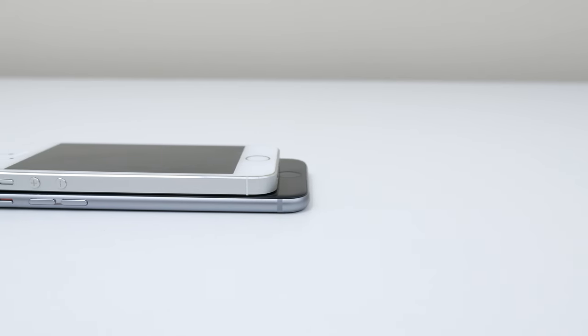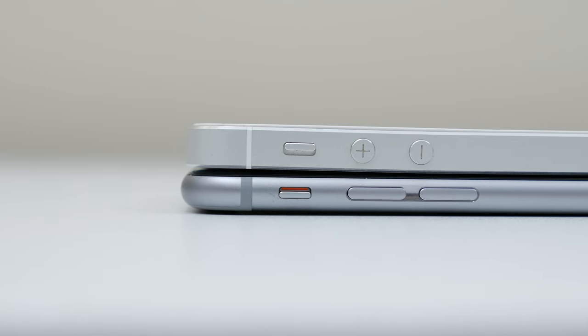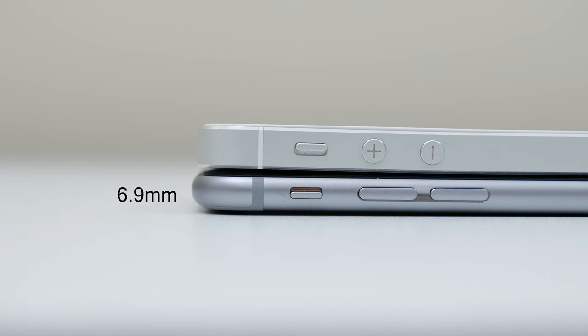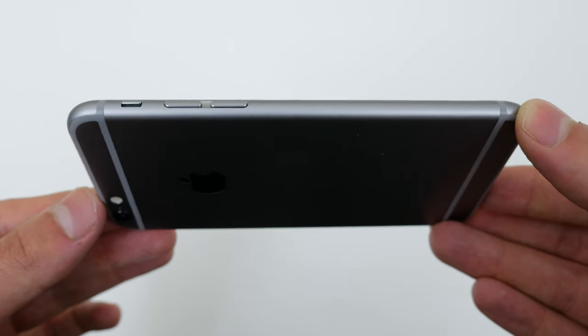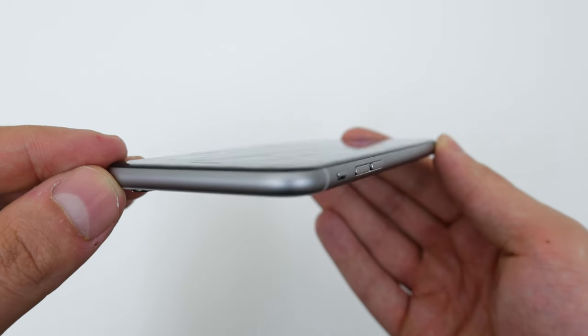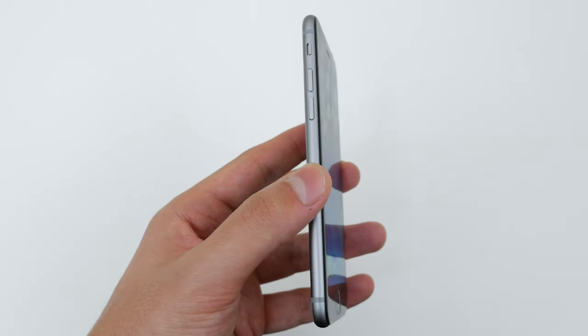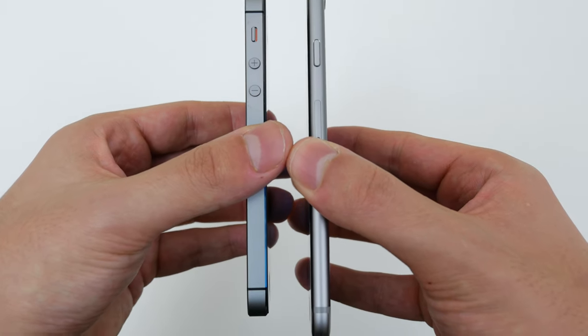Apple is notorious for having thin smartphones, and the iPhone 6 is no exception. It's thinner than the iPhone 5S, coming in at 6.9mm, whereas the iPhone 5S is measured at 7.6mm. In terms of design, the iPhone 6 has a more circular design — it feels really smooth and is rounded on the edges, making it natural to hold. However, it does make the phone more slippery compared to the flat edge of the iPhone 5S, which is much easier to hold onto.